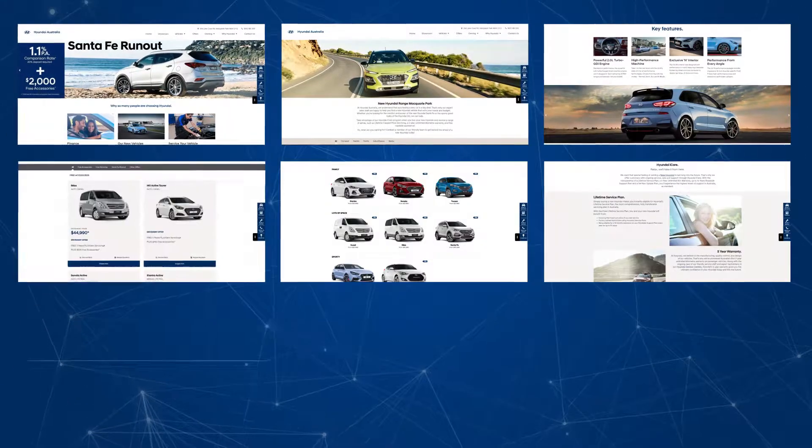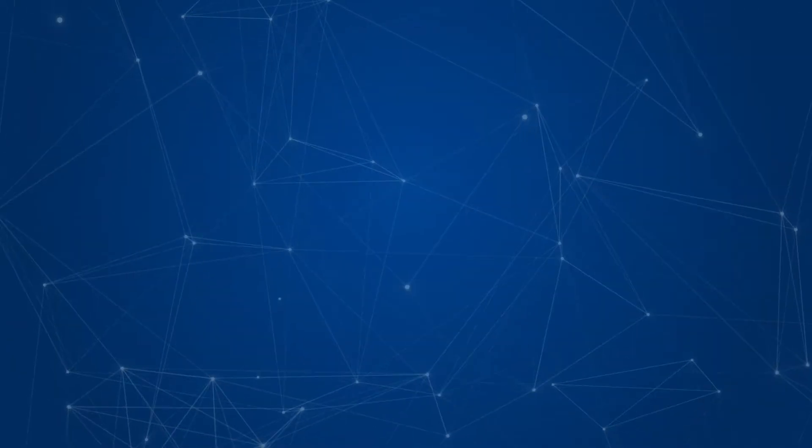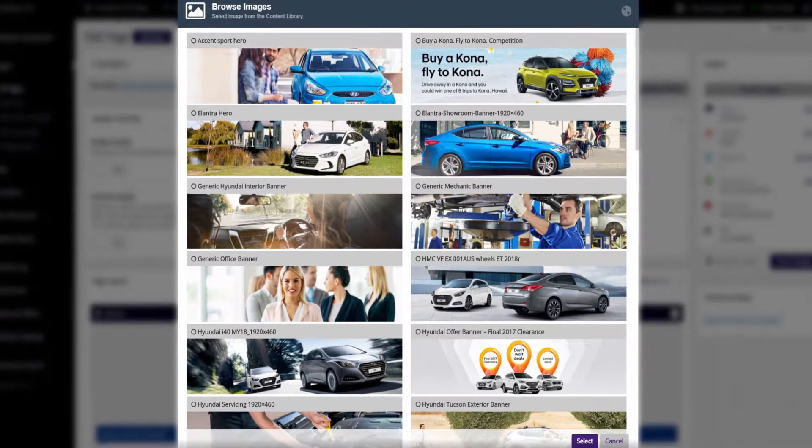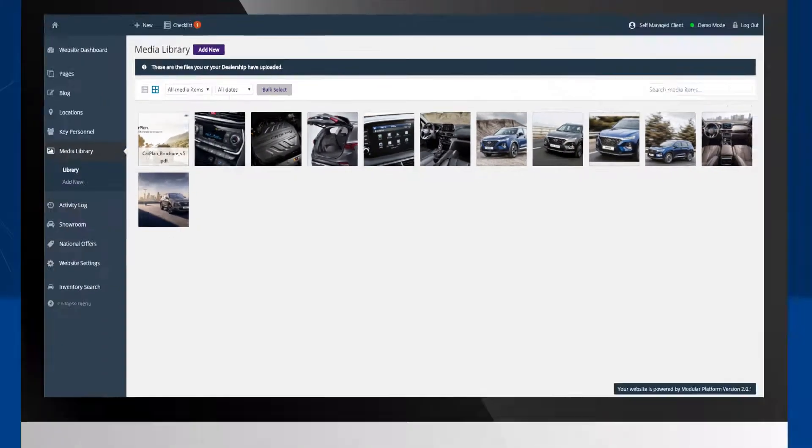You have the ability to create unique landing pages very quickly to easily showcase your choice of vehicles. Maintaining compliance with the Hyundai brand is seamless in this new platform, with access to curated Hyundai content included.